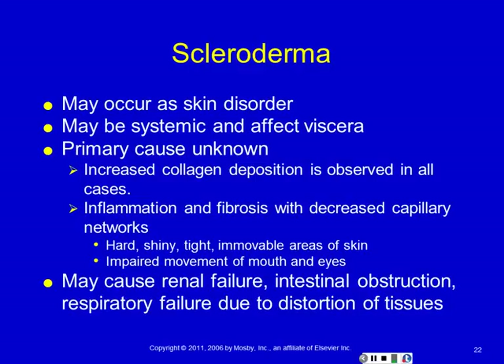Scleroderma is in this class of skin disorders we're talking about tonight — but it's one of the few that's a systemic disorder displayed on the skin, not just a primary skin disorder.